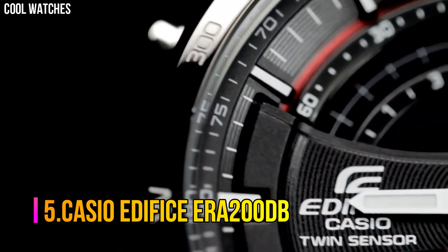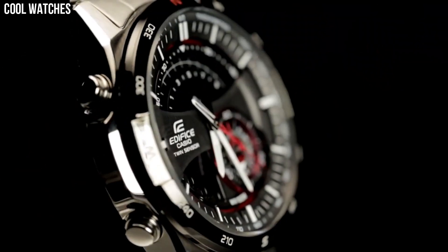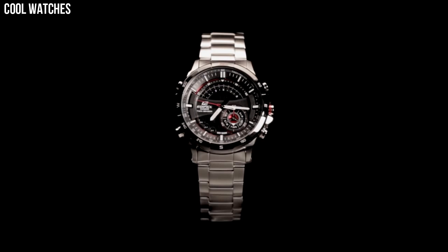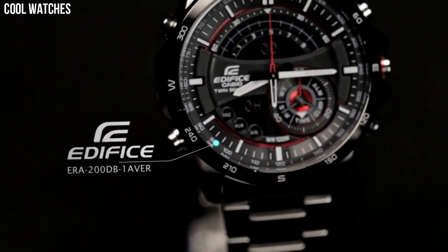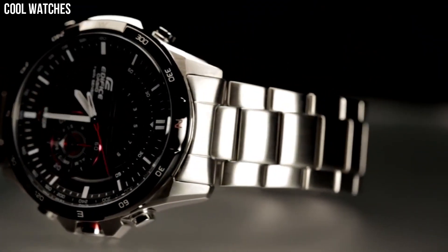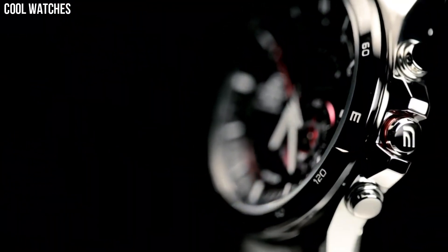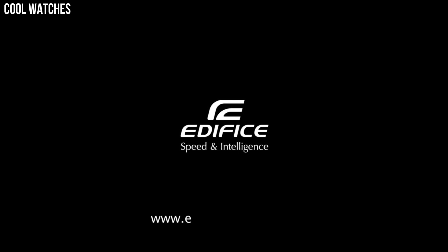Number 5: Casio Edifice ERA200DB. Casio's Edifice collection reflects a distinct sense of style by providing men with features that are ideal for professional and weekend lifestyles. Features including multi-layered dials, world time, daily alarms, and more. Made with strong, comfortable band materials of resin and stainless steel, each style exudes an attractive, sophisticated look. Casio's original solar charging system converts not only sunlight, but also light from fluorescent lamps and other sources into power. Suitable for everyday use and bathing, and can be worn for swimming in shallow depths.